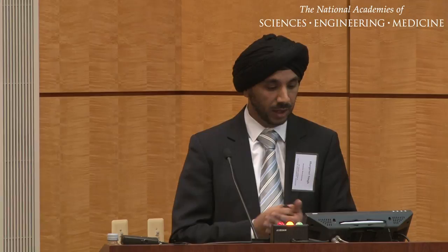Coming to the end of my presentation — summary and policy recommendations. What drives personalization? Well, science does. We observe that there are huge differences in cancer target expression, which drives us to develop better drugs for patients. Suitable cancer targets sometimes occur in only very few patients, are often lowly abundant, and it's not just neoantigens — non-neoantigens may also be highly relevant for individual patients. We also observe differences in immune systems, so particularly for endogenous T-cell approaches, this also needs to be considered. Biomarker-guided personalized immunotherapy may involve selection of suitable patients — stratification — or selection of immunotherapy targets, immunomodulators, or other agents for an individual patient — active personalization. This is applicable to vaccines, adoptive cell therapy, combination therapies, and indeed every type of target-specific immunotherapy.